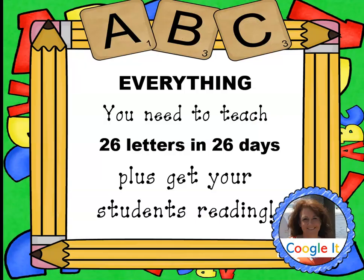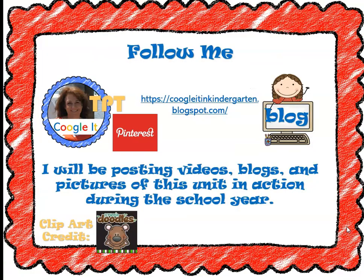Learning definitely looks different this year, and I look different this year too. But it's been fun, and I hope you're enjoying your year. If you'd like my 26 letters in 26 days activities, you can find them on Teachers Pay Teachers. You can also check out my YouTube channel. I've been really focusing on making YouTube videos this year and just making learning so fun for our children. Have a great year — I'd love to hear back from you about the fun things you're doing in your classroom. I'll see you next week.